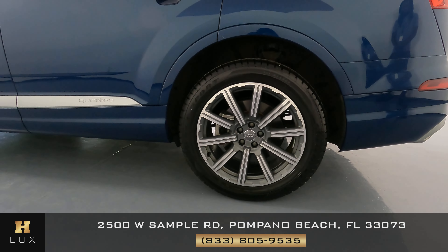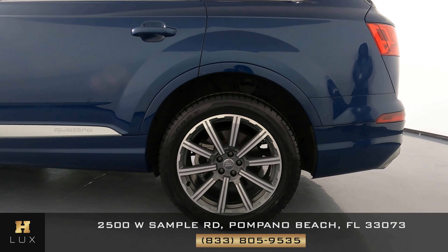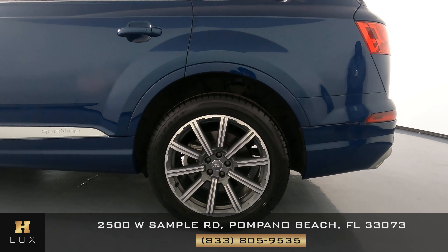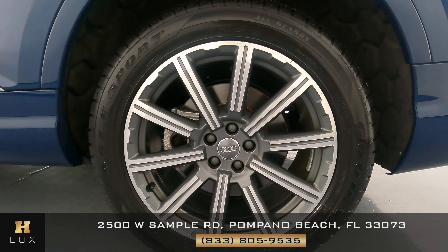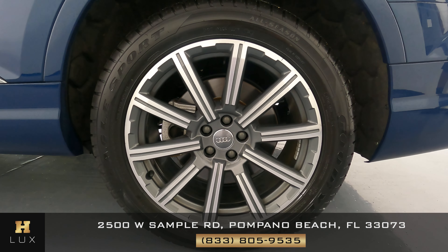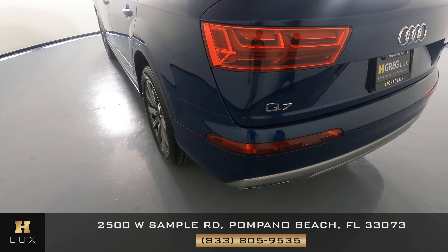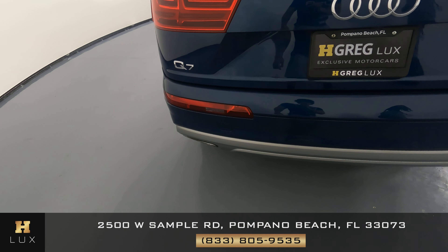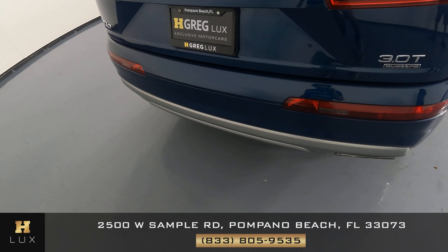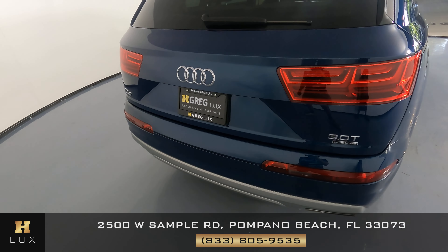Now we can move on right here to this fender in the back of the vehicle — we just want to know if there's any scratches or any sort of damage. Perfect. Now let's move on to the second wheel, and just like the first one, this one is in excellent condition. Now we can move on to the back of the car, taking a close look at the rear bumper. Perfect — I'm not seeing any sort of damage at all.